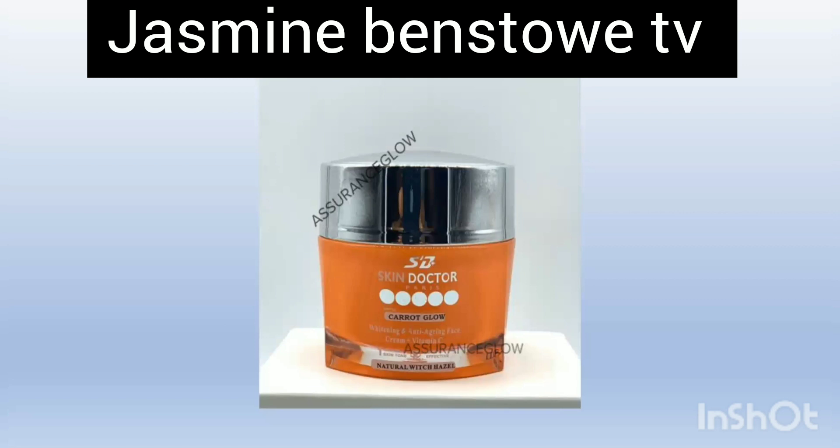In today's video I'll be talking about this beautiful amazing face cream — it is Skin Doctor Gluta Glow. The full name is Skin Doctor Carrot Glow Whitening and Anti-Aging Face Cream with Vitamin C. This particular one is the carrot variant. They have different ones: a black bottle, a white one, and a gold one.